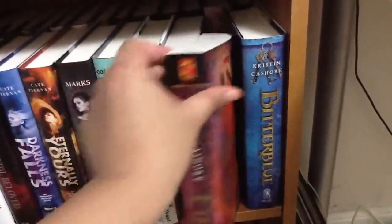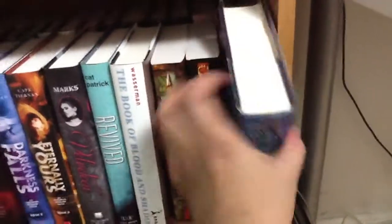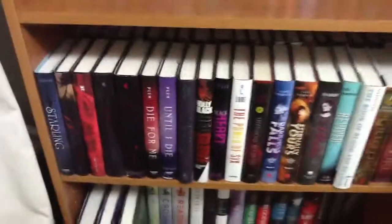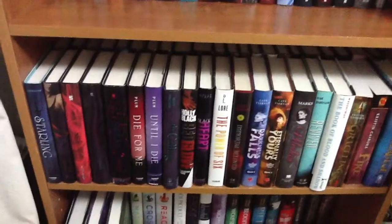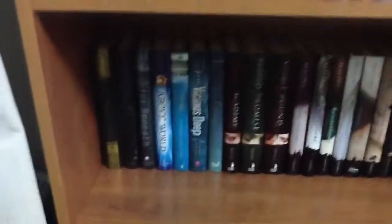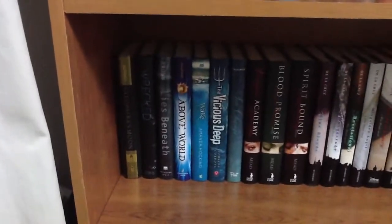'Fire,' 'Fire,' and 'Bitterblue' — this is my favorite out of the series covers. So that is the fourth row. Here is the fourth shelf of my bookcase — it's going to be a little dark, I'm sorry I'm filming this at night, so I'm going to try to move the books out so you can see them.